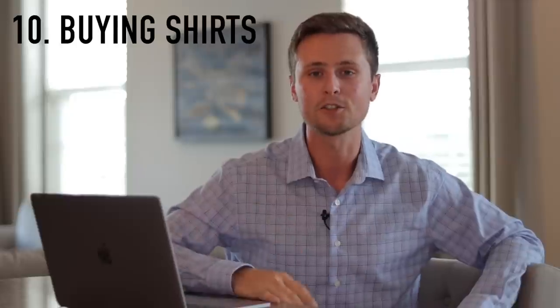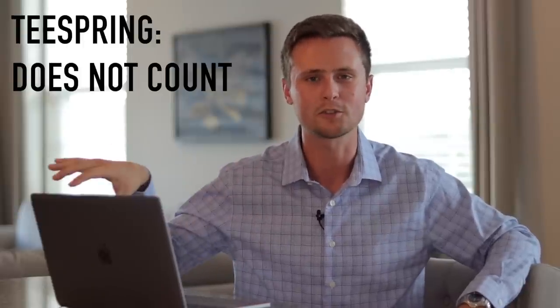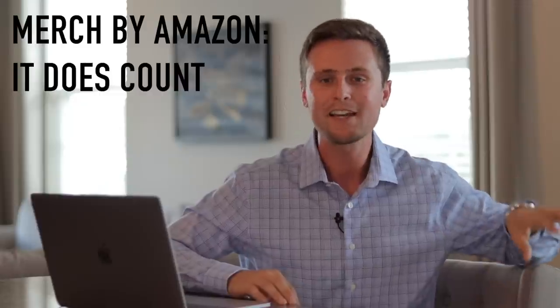Number ten is about buying your own shirts. On Teespring and Merch by Amazon, you both have kind of a sales number to hit in the beginning. On Teespring, it's for the trust score — once you get a few sales, they start doing the marketing for you. On Merch by Amazon, it's for the tier system: in the first tier you have 10 slots available, once you get 10 sales you move into tier two with 25 slots, and it keeps going up. The key distinction is: on Teespring, you cannot buy your own shirts to count towards your trust score. However, on Merch by Amazon, you absolutely can buy your own shirts to work towards the tier system.